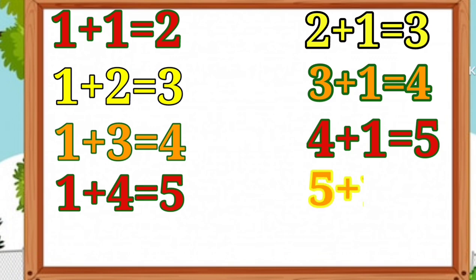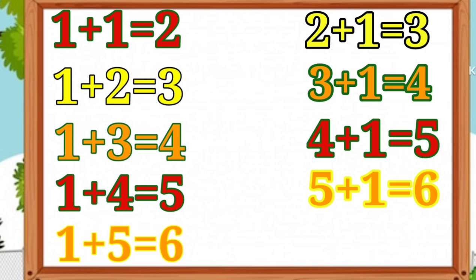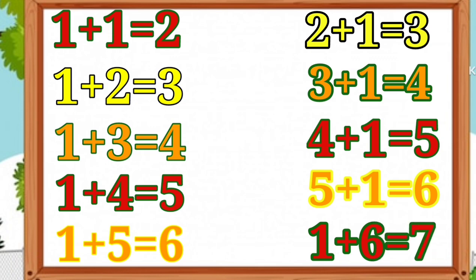5 plus 1 is equal to 6. 1 plus 5 is equal to 6. 1 plus 6 is equal to 7. It's easy addition for kids.